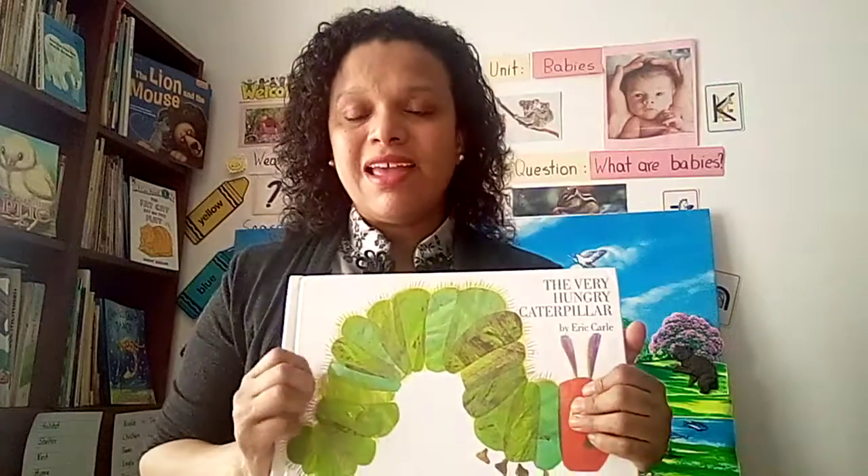The end! Did you like the story — how the caterpillar from a tiny little egg became a beautiful butterfly? This is the life cycle of a butterfly: egg, caterpillar, get big and strong, a cocoon, and then a butterfly.